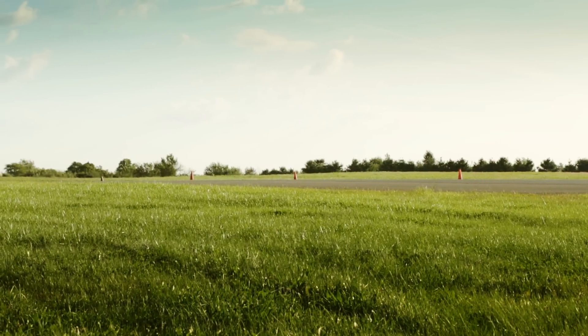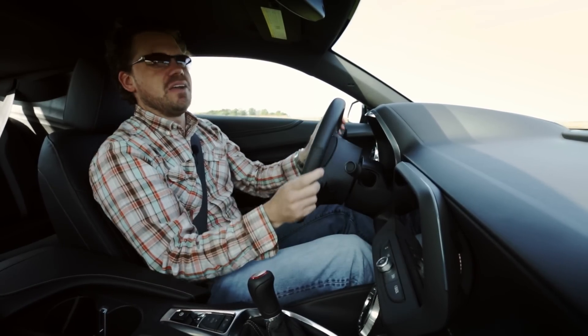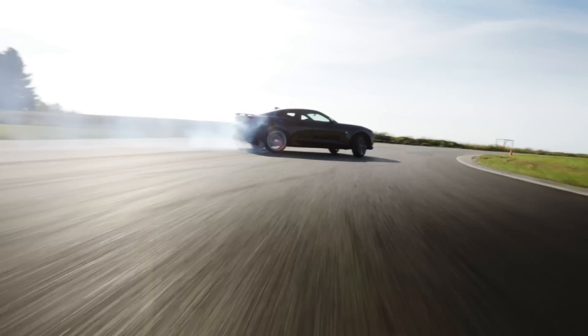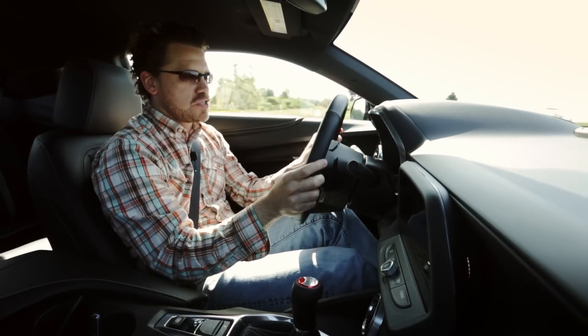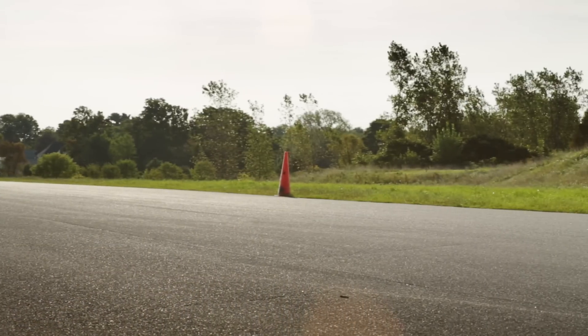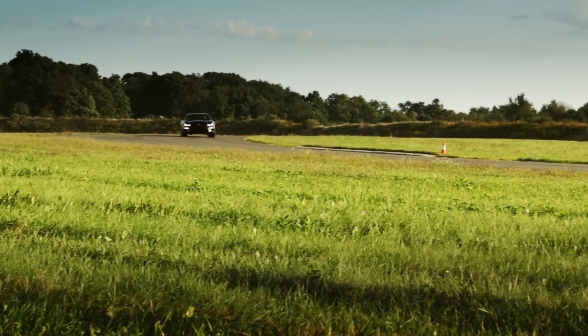You just want to slide it around all day long. The nice way to get around understeer is just to boot it. The track enthusiast is going to want to wait for the hotter versions, but for the guy who wants to occasionally go to the track and have some fun, the SS is way better than the old SS.